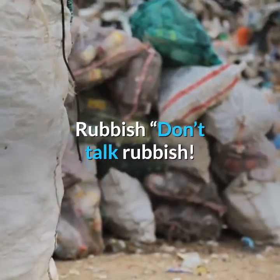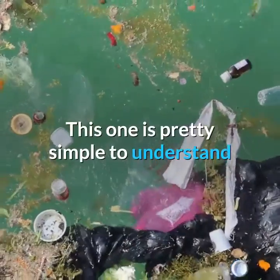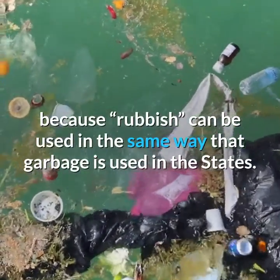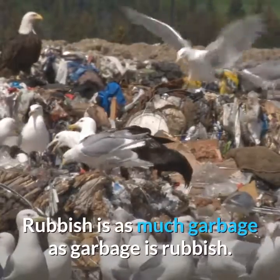Rubbish. Don't talk rubbish. You never throw out the rubbish. This one is pretty simple to understand because rubbish can be used in the same way that garbage is used in the States. Rubbish is as much garbage as garbage is rubbish.